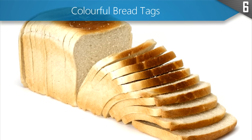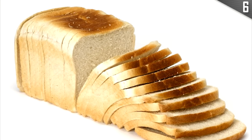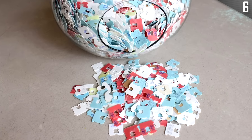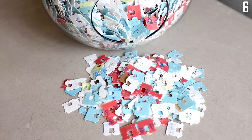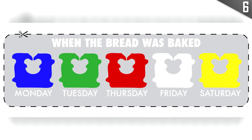Bread tags come in different colours, which most people don't know — but maybe you should, since the colours are there to let you know what day the bread was delivered. The colours are organised in alphabetical order and correspond to the days of the week: black, green, red, white, and yellow correspond to Monday, Tuesday, Wednesday, Thursday, and Friday.